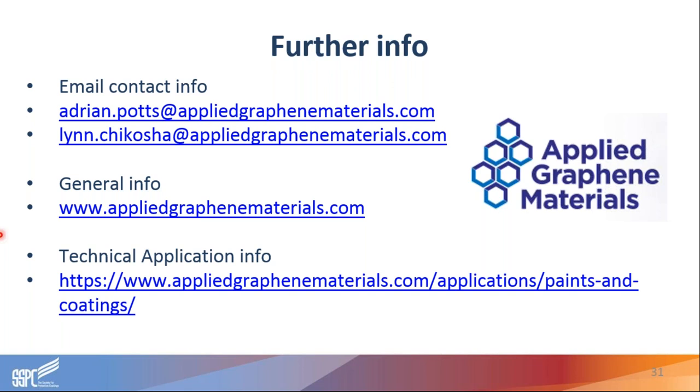Thank you for that presentation, Adrian and Lynn. We will now take some questions from attendees. You can type your questions into the questions box in your control panel. We might not be able to answer every question based on content and time restrictions, but we'll get to as many as we can. Adrian and Lynn will leave up this contact info slide, so I would recommend taking down their information in case we don't get to your question.